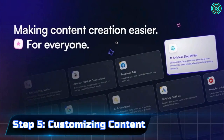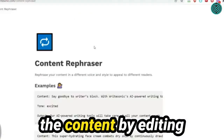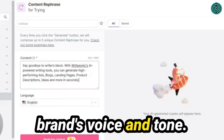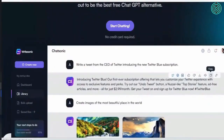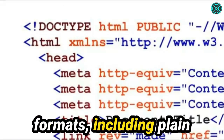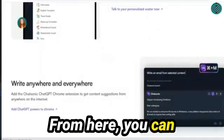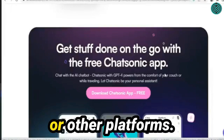Step 5: Customizing Content. You can customize the content by editing and refining it to suit your style and preferences. This step allows you to maintain your brand's voice and tone. Step 6: Download and Publish. Once you're satisfied, download the content in various formats, including plain text, HTML, or even as a ready-to-publish blog post. From here, you can seamlessly integrate the content into your website, marketing materials, or other platforms.